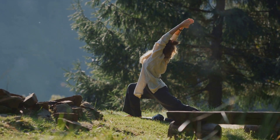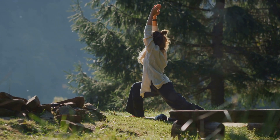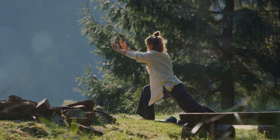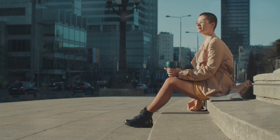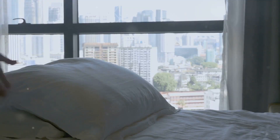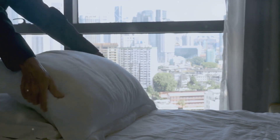A self-care sanctuary is not a set-it-and-forget-it space. It needs love and attention to stay inviting and functional. Just as we nourish our bodies, we must also tend to our sanctuary. Regular maintenance keeps it inviting and functional — dust off the shelves, fluff the pillows, and keep the air fresh. This isn't a chore but a labor of love, a nurturing act towards your sanctuary, and ultimately yourself.